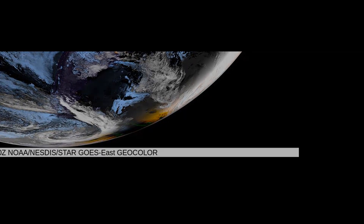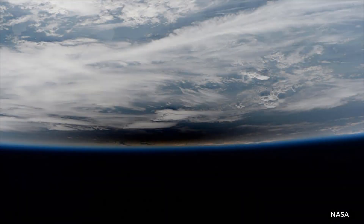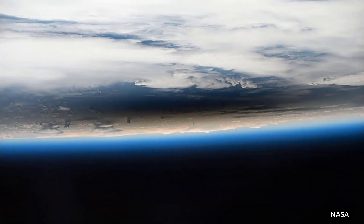There are a few select humans who get a truly front seat as they look down on eclipses — astronauts on the International Space Station. They got what's perhaps the most unique view of the 2017 Great American Total Solar Eclipse.